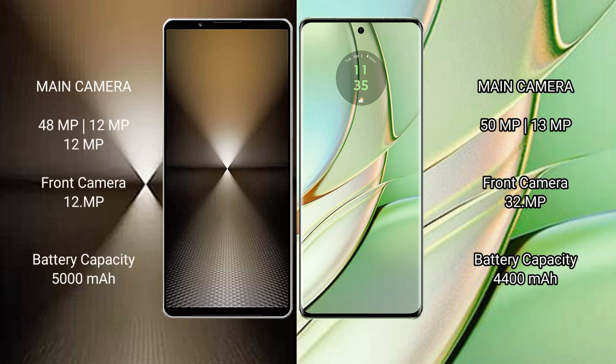Sony Xperia 1 Mark 6 rear-facing triple camera setup: 48MP plus 12MP plus 12MP, and front camera 12MP. Motorola H40 rear-facing dual camera setup: 50MP plus 13MP, and front camera 32MP.